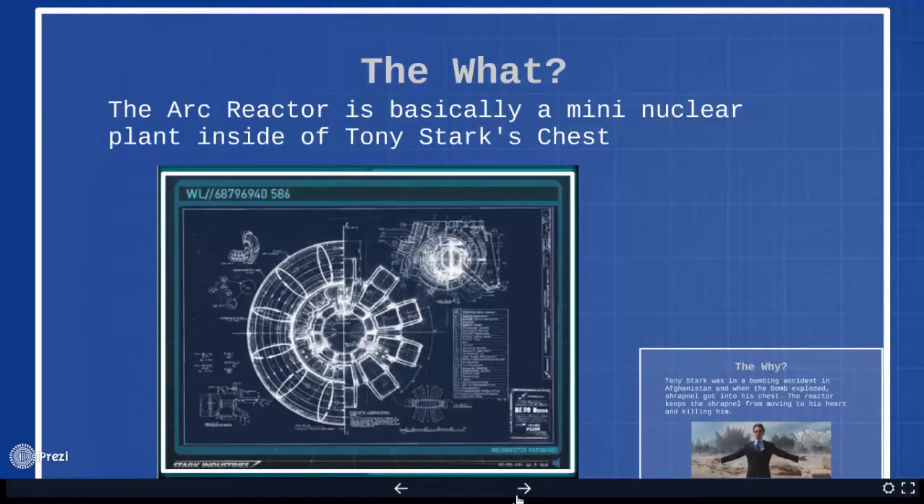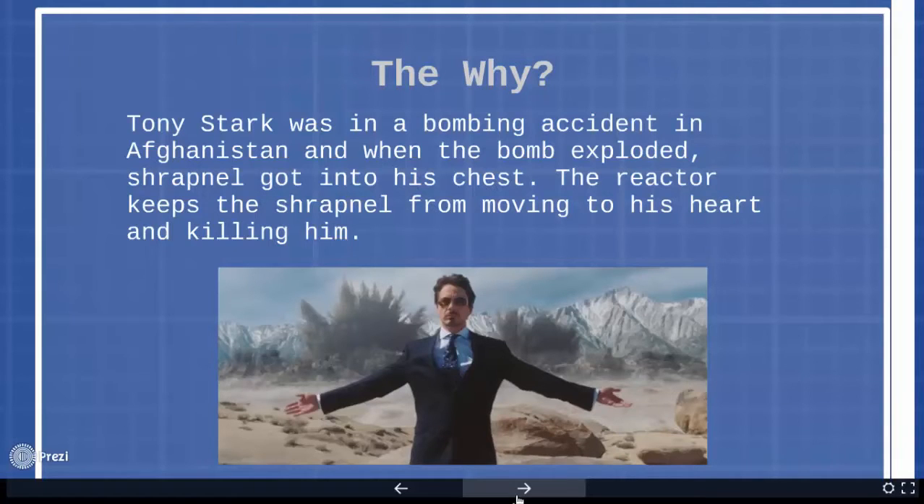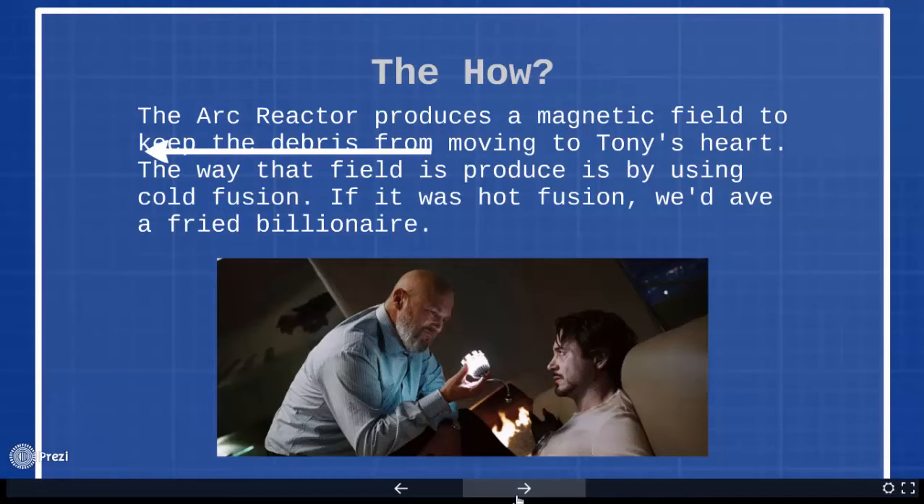The arc reactor is basically a mini nuclear plant inside of my chest. But why does he need it? Mr. Stark was in a bombing accident in Afghanistan. When the bomb exploded, metal shards got into his chest, and the reactor keeps him from dying.